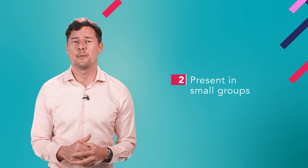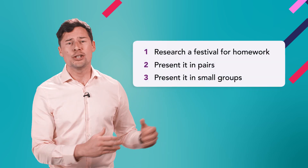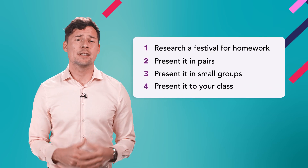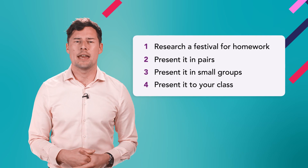Next, ask them to present again, but this time in small groups. Here, the presentation could be slightly more formal. For example, the student could stand or take questions at the end.